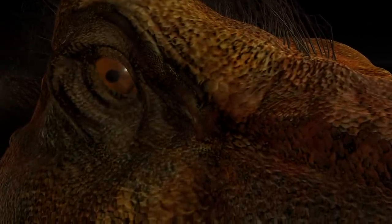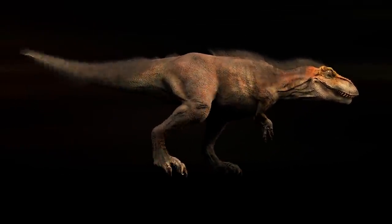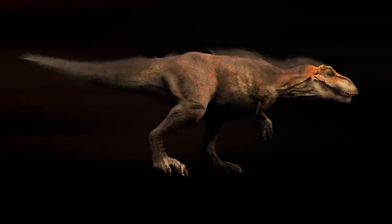When people hear the word Tyrannosaurus rex, they think big, vicious, apex predators, but I like to change people's preconceptions.